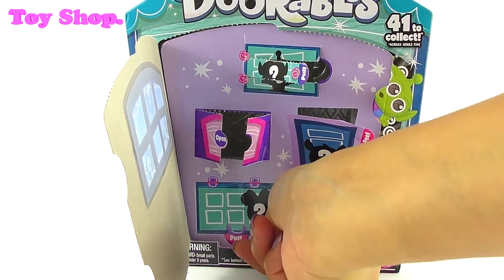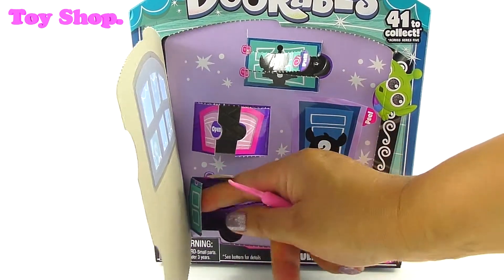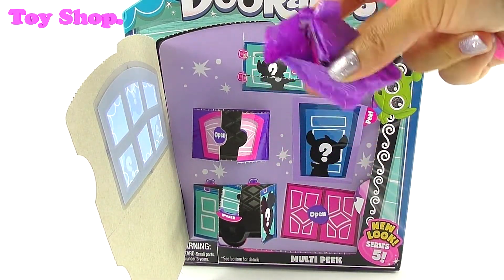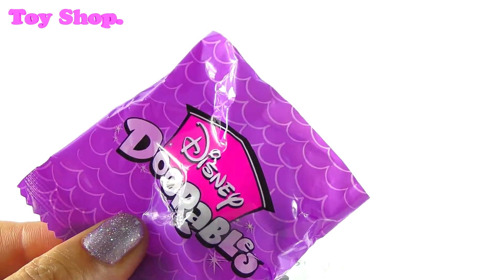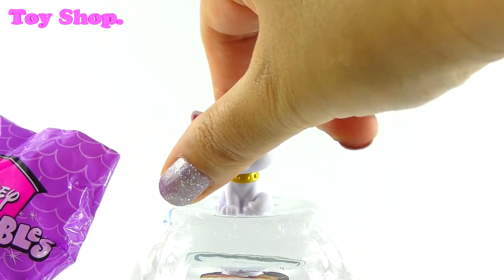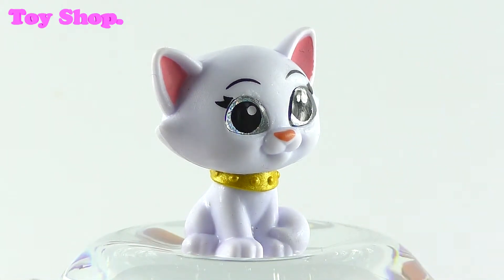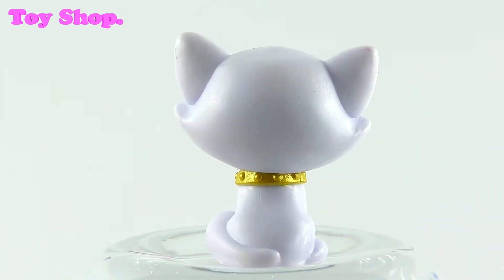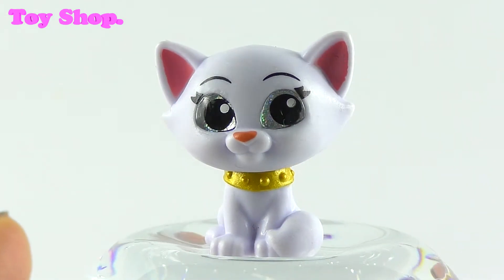This one says pull — it's not so easy. Another blind bag. Is it the Duchess? Yes it is, and she is rare. She is gorgeous and so pretty — you can tell why she's called the Duchess, can't you?